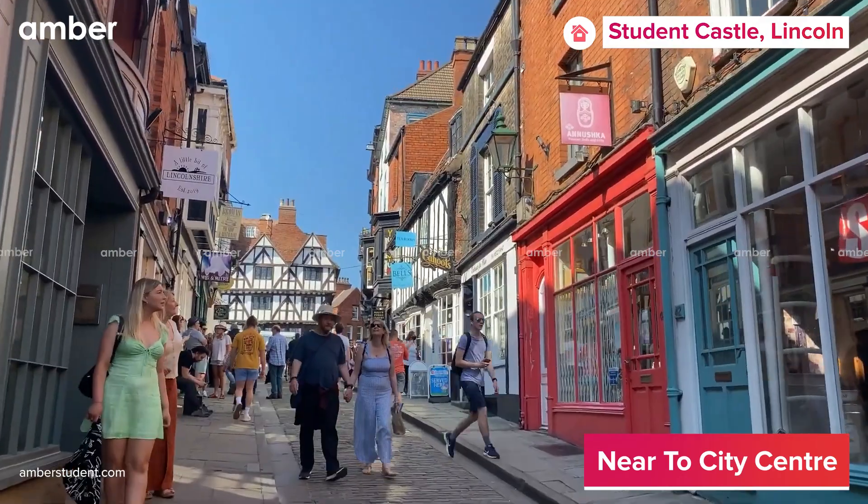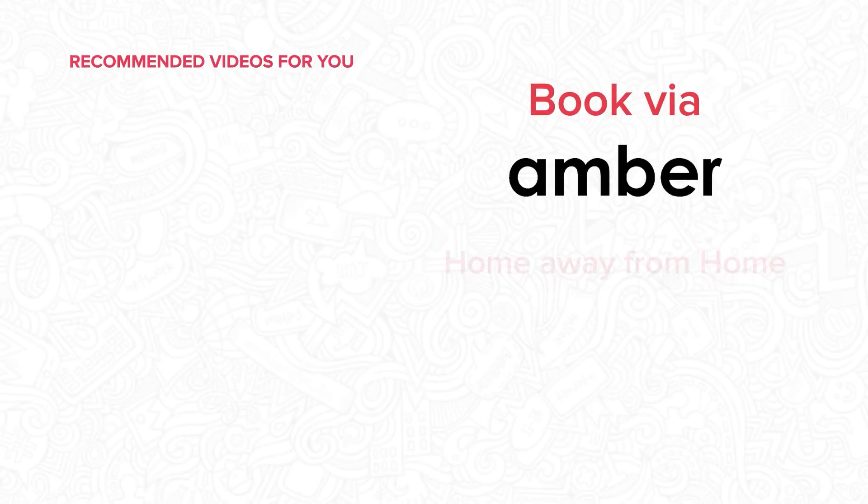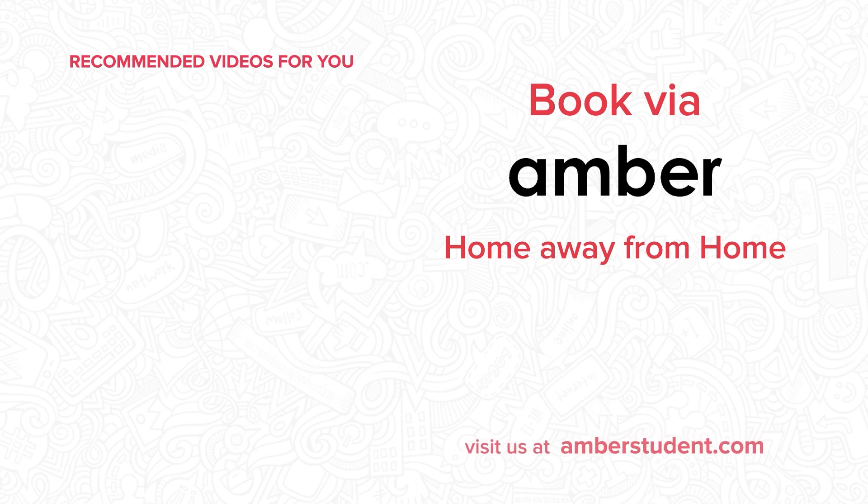Go and spend some time at the Lincoln Shopping Center. Visit amberstudent.com to reserve a room at Student Castle and start your journey today.